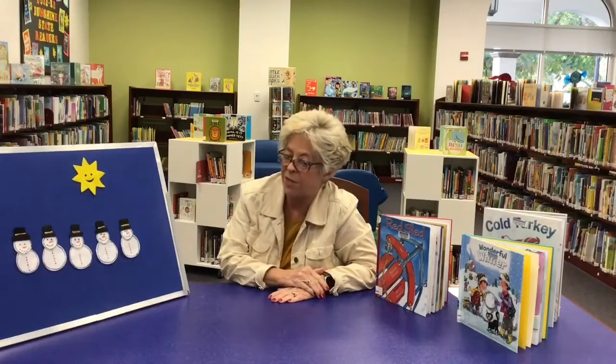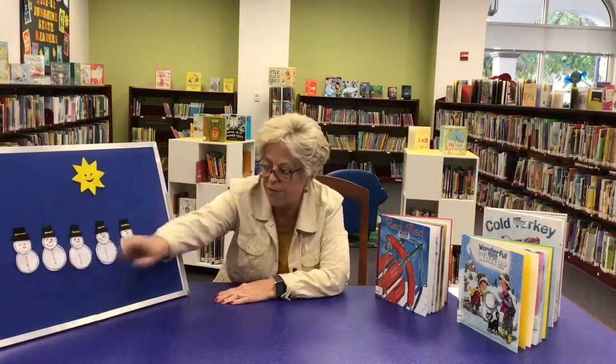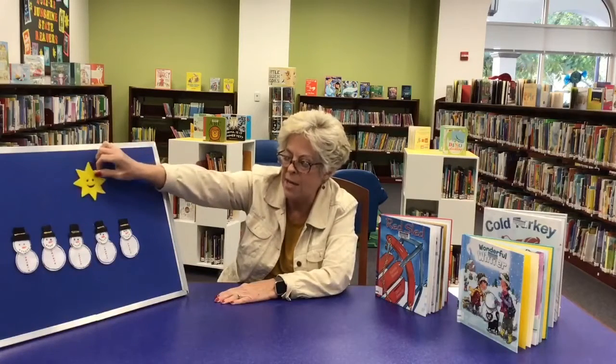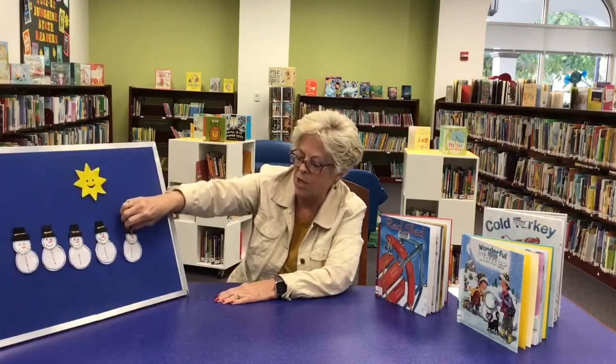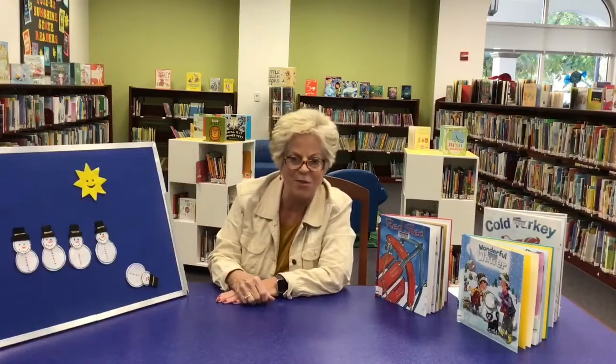We also did Five Little Snowmen. So we count them one, two, three, four, five. And they're all in the snow until the sun pops out and they all start to melt. So that's lots of fun for the boys and girls.